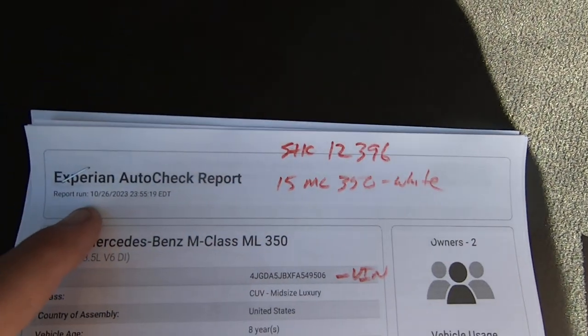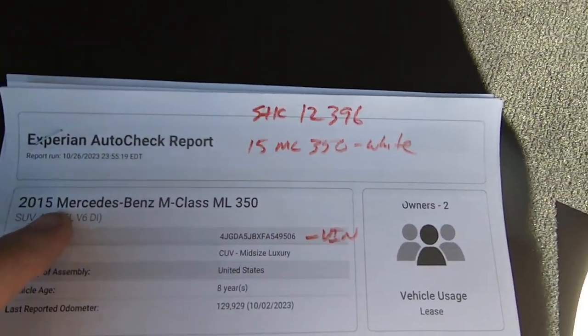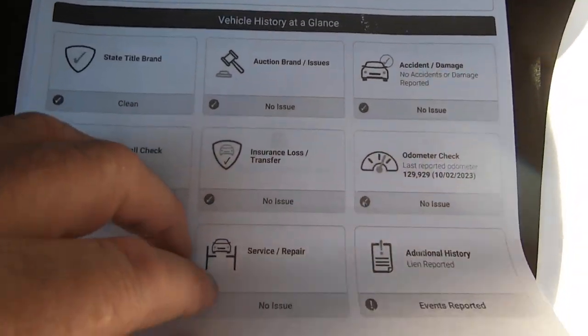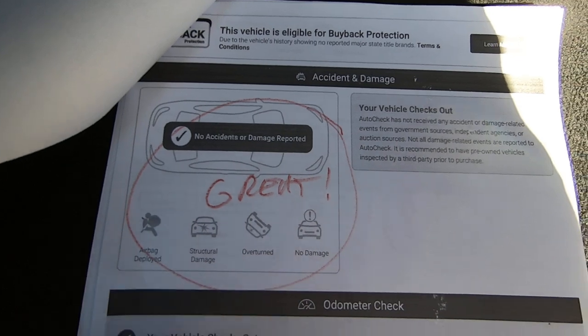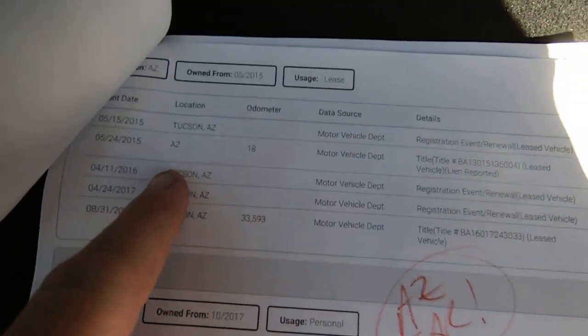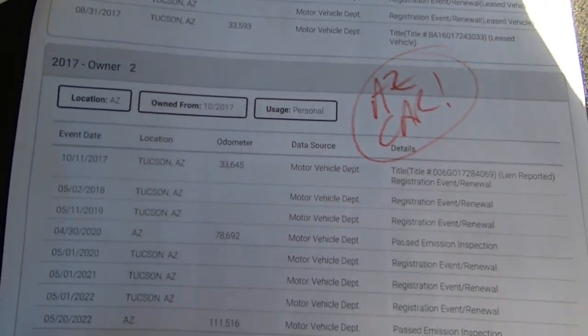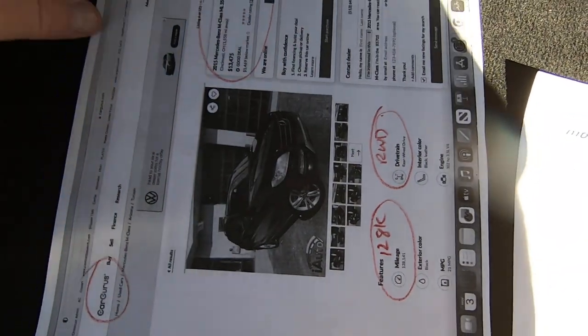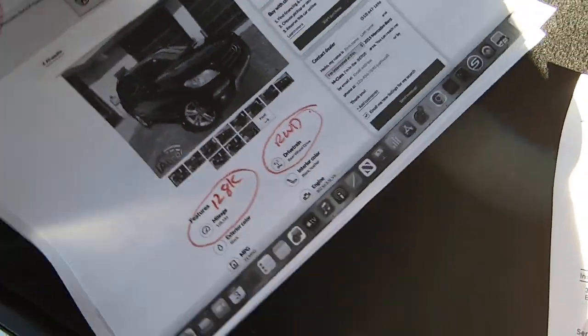Here is the Experian AutoCheck — this is the vehicle history. There's your VIN. There's nothing here — no accidents or damage reported. Born and bred in Tucson all the way, which is great. All this stuff will be scanned into the online file so you'll be able to see it.